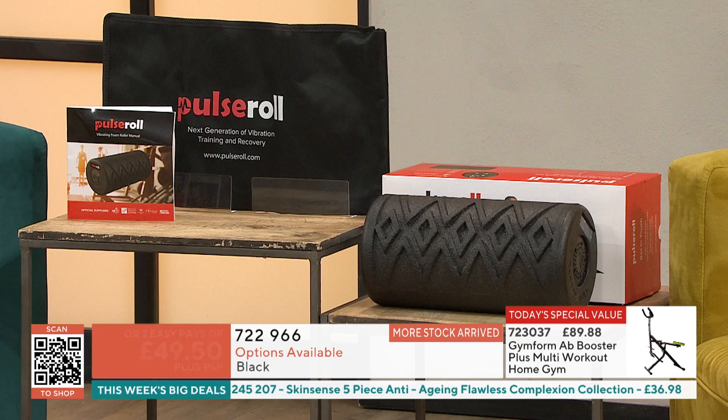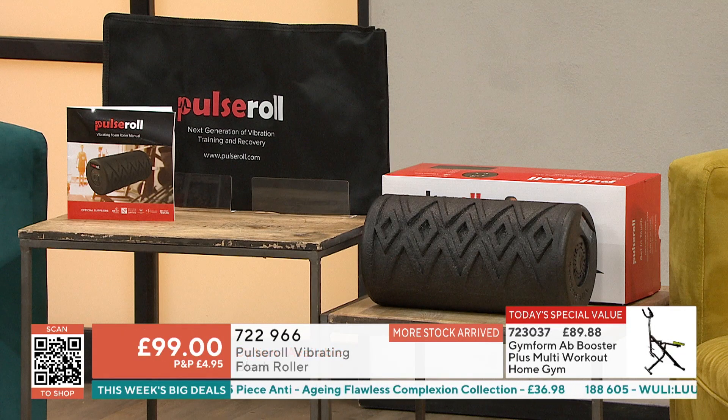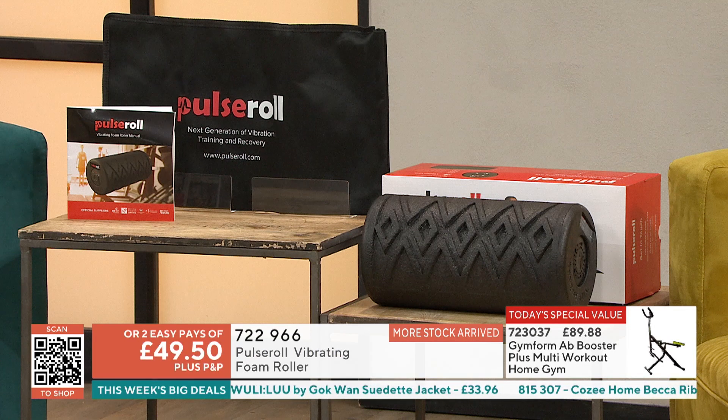We've got more stock in from when it sold out in November. If you are wanting to get this home, we have got the black and less than 130 to go — because you were really enjoying this.